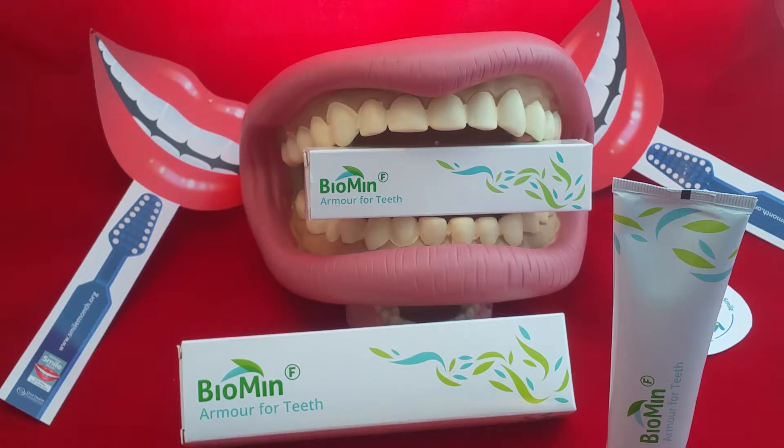It was developed in the UK by scientists at Queen Mary's University and Imperial College London. They looked at bioactive glass materials and how they can harden the tooth surface and increase protection. Anybody familiar with Sensodyne Repair and Protect will know Novamin, which is a bioactive glass. What they use in Biomin is fluoride phosphosilicate, and that helps to harden the surfaces and protect them.